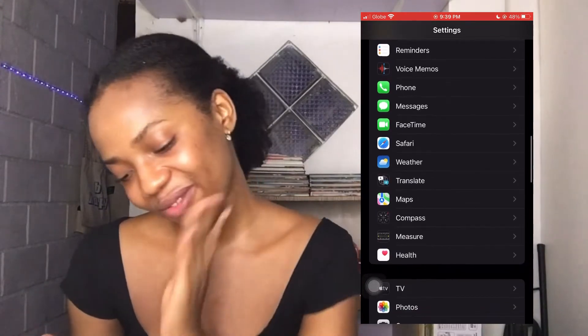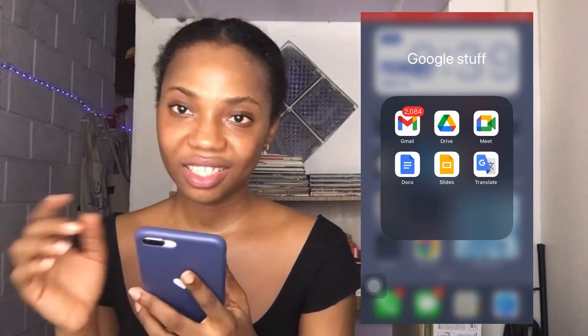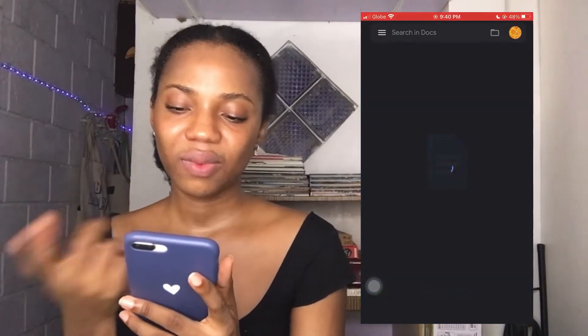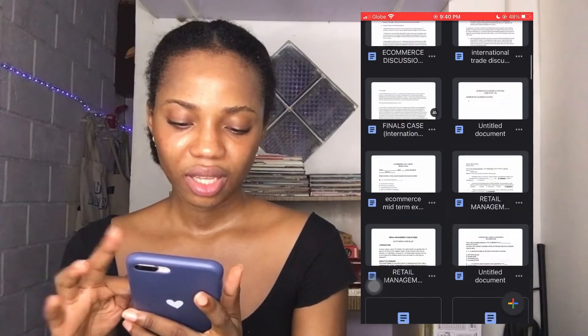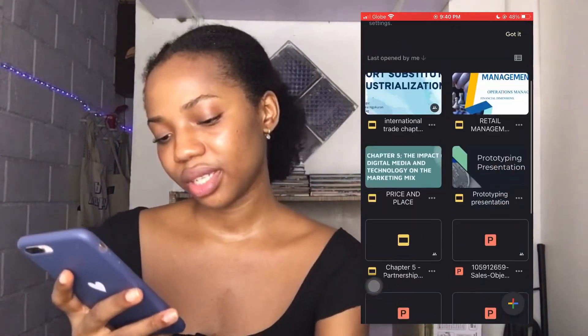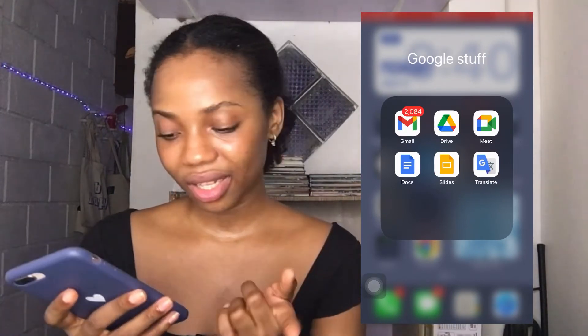Then there are my Google apps. I have Gmail, Google Drive — which is where I keep most of my photos and memories. Then Google Meet, which is for my classes since I'm currently attending online classes. Then Google Docs, where I do almost all my assignments — I have so much on this app. And then Slides, which I use to make class presentations.